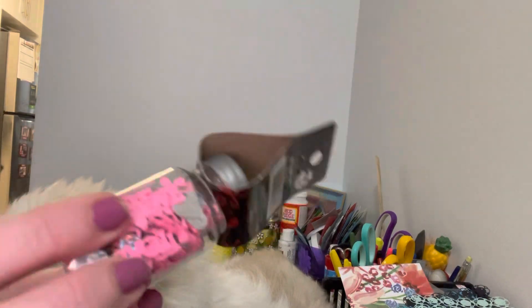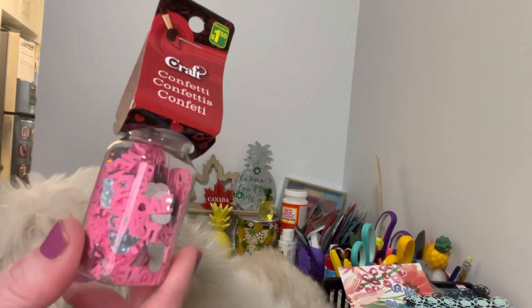I found these — they call them confetti, but these can be great for shaker cards or different things like that. You can even glue the pieces onto a card. I picked that up; it was a dollar fifty.